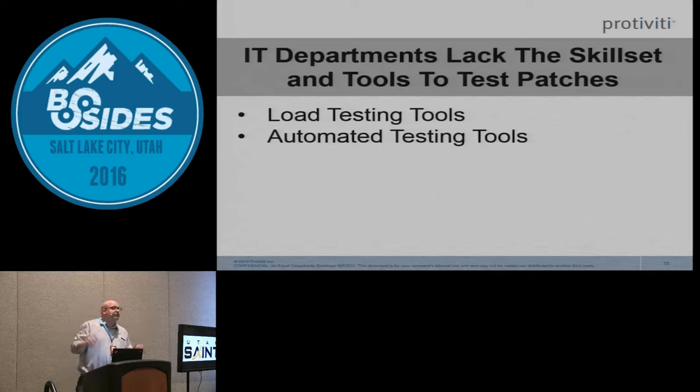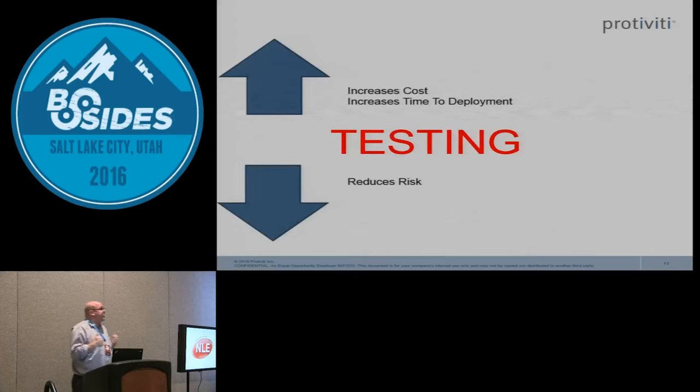Through automation you can reduce the amount of testing time by 70 to 85 percent. Another common reason patches fail: you deploy the patch to all servers, it worked great in testing, but the second you put load on that server the CPU spikes. We typically don't load test when deploying a patch. If we increase our testing — including load testing — it reduces risk but increases cost and time to deployment.